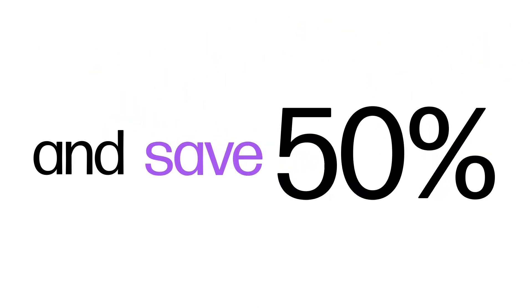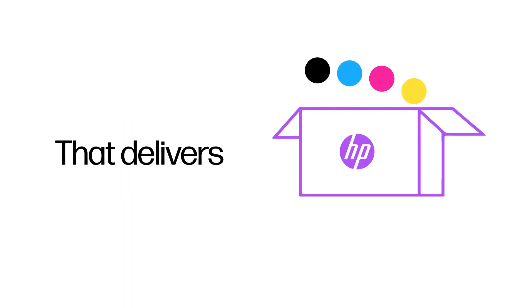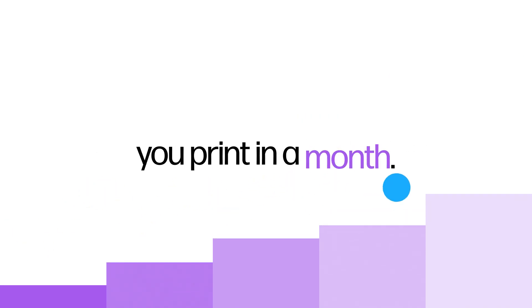Never run out and save 50% on ink. HP Instant Ink is a smart printing service that delivers ink just when you need it. Pick a plan based on the number of pages you print in a month.